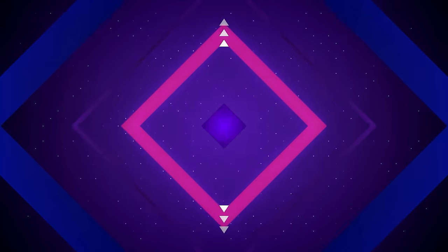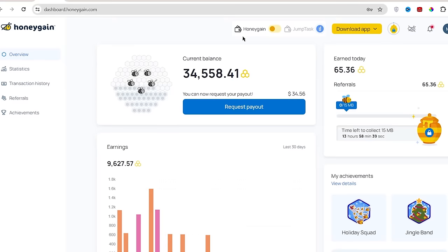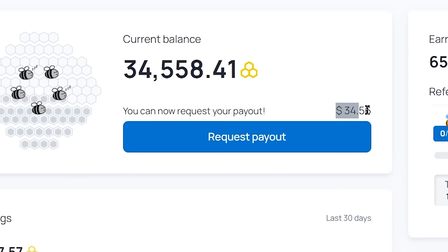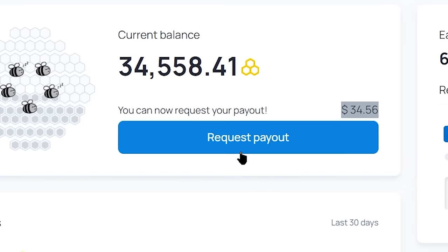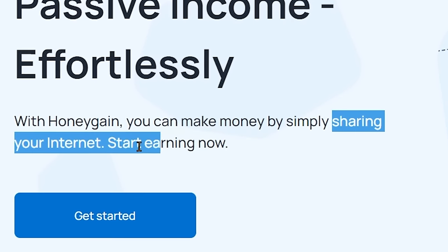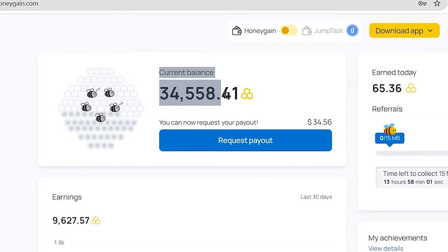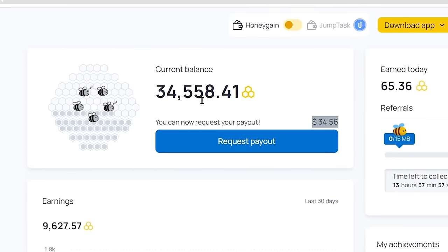Let's start with the first app on our list called Honeygain.com. As you can see, I am on my Honeygain dashboard and I have already earned over $34 till now, which I can easily withdraw by clicking on this request payout button. Honeygain is an app where you can share your unused bandwidth or internet data and get paid in the form of bees, which you can later exchange for real money just like you are seeing on my dashboard.